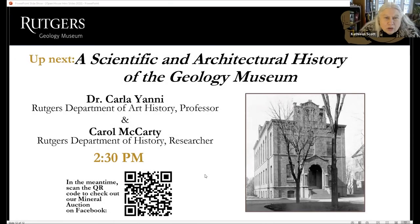Hello everyone and welcome to our final talk for today. We're going to hear about the scientific and architectural history of the Geology Museum. It'll be presented by Dr. Carla Yanni and Carol McCarty.